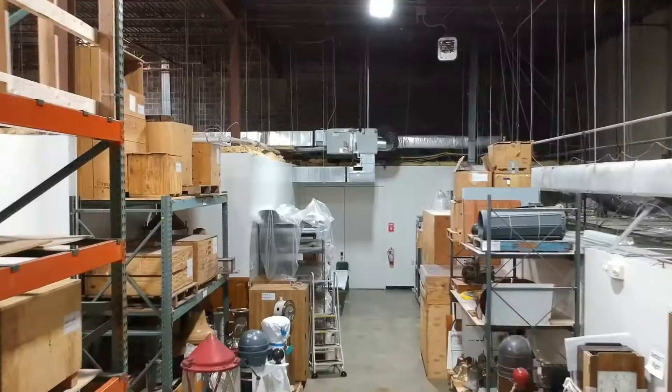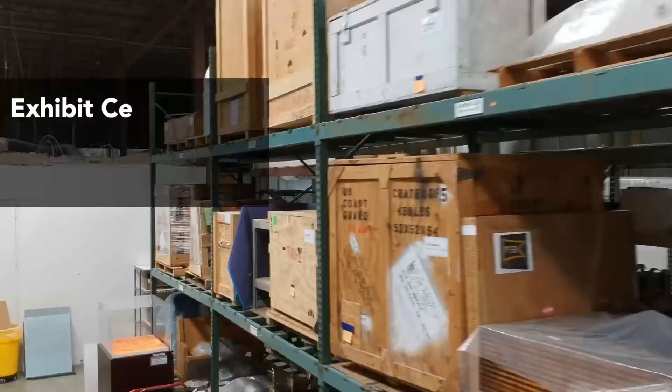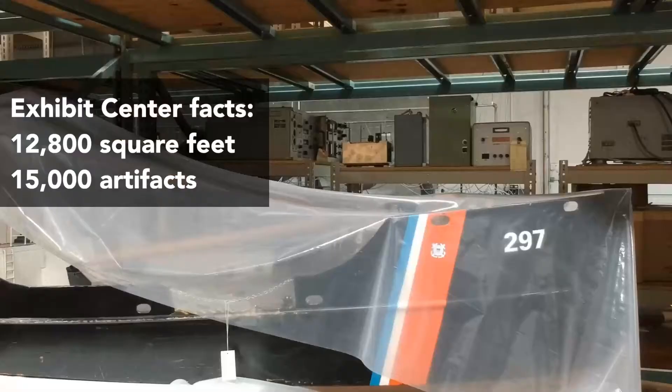My name is Janet Paschuk. I'm the Collections Manager for the Coast Guard Heritage Asset Collection. We are currently at the Coast Guard Exhibit Center, which is a 12,800 square foot warehouse where we store the majority of our heritage assets, preserved here in this facility.